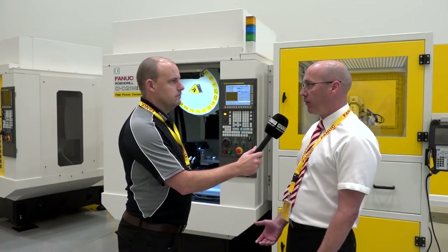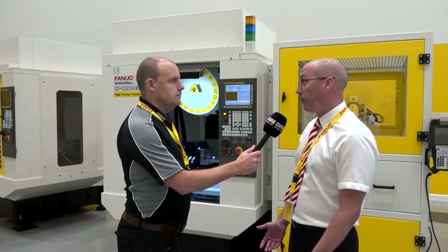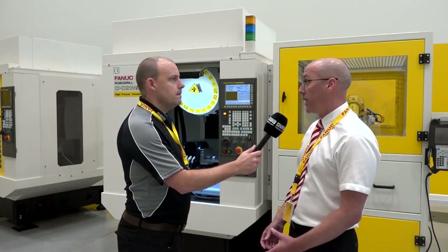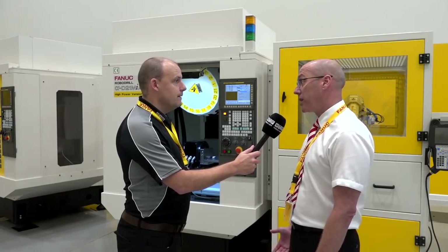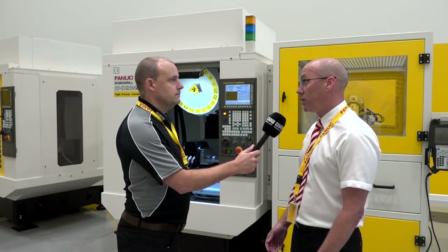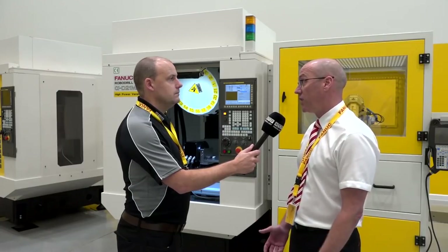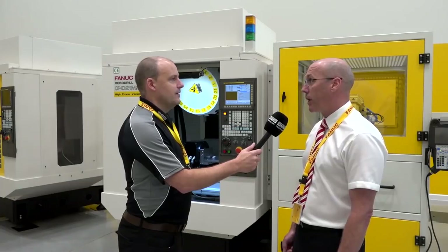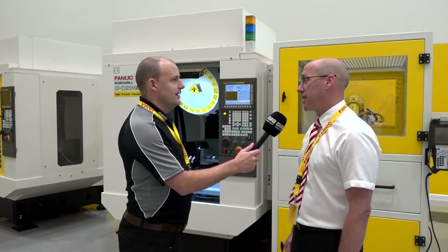The upside to the machine is it's double the RPM I was expecting — better finish, it's fast, everything about it has just impressed. Milling with 50 and 63 millimetre face mills, 2, 3, 4 millimetre depth of cut, 40 millimetre U drills. On the advanced machines we now have demonstrations with 50 millimetre U drills in steel — the machines really have come on leaps and bounds and aren't just a drilling and tapping centre.